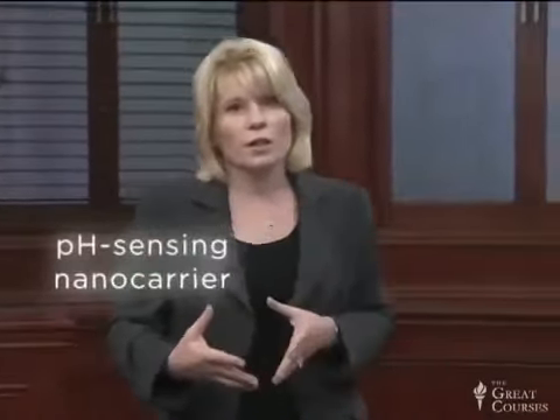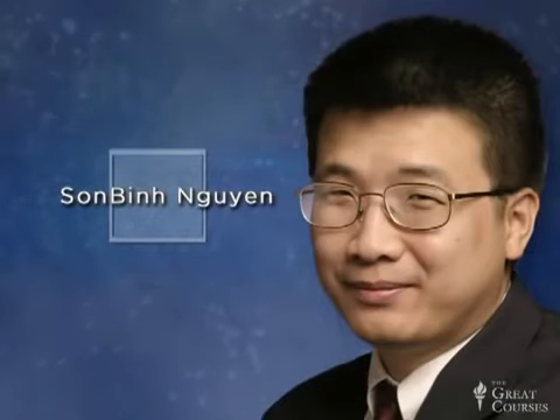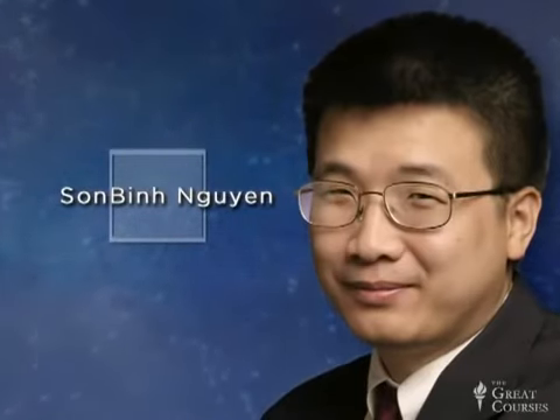Now let's look at a pH-sensing nanocarrier. The person who led this study, San Bin Nguyen, was a classmate at Caltech and is now a professor at Northwestern. His group came up with the idea of producing nanobins that could sense pH and selectively release a drug in response to a pH change.